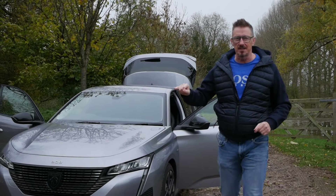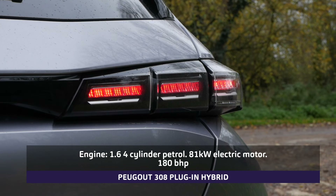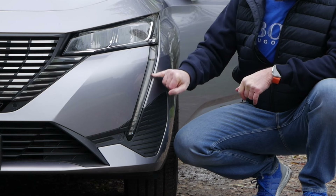This is the Peugeot 308, and here come all the things you are going to love about it. Of the four cars that this competes against, I think this looks the best. For instance, what other car in the world has these distinctive front claws?